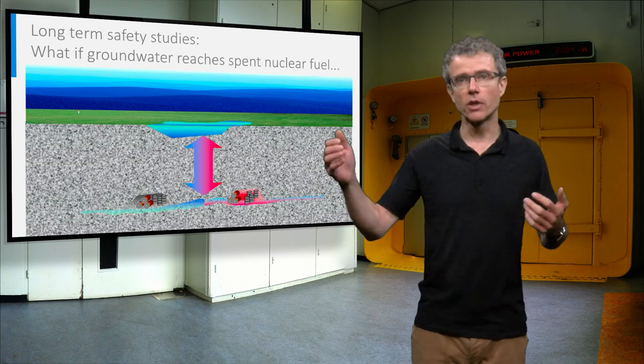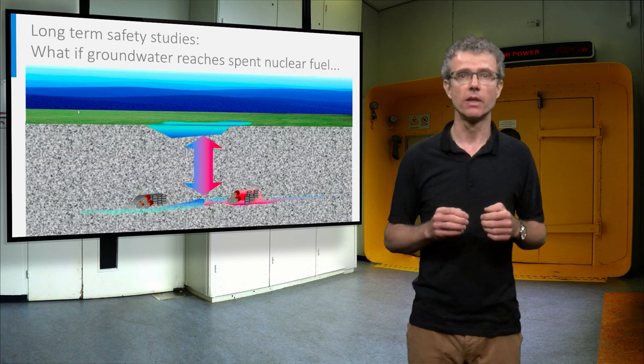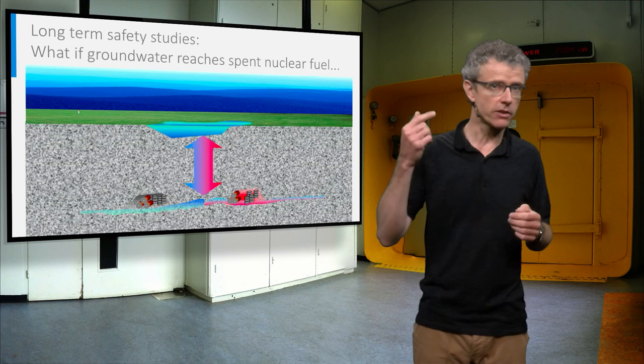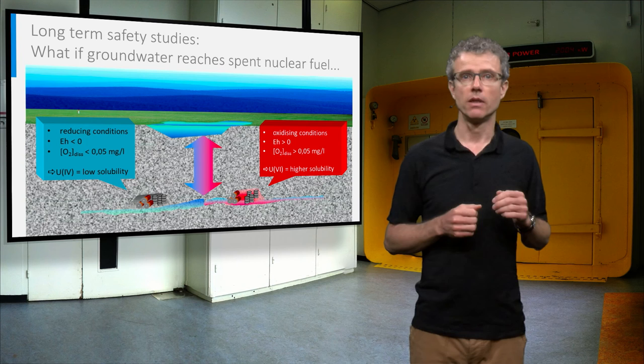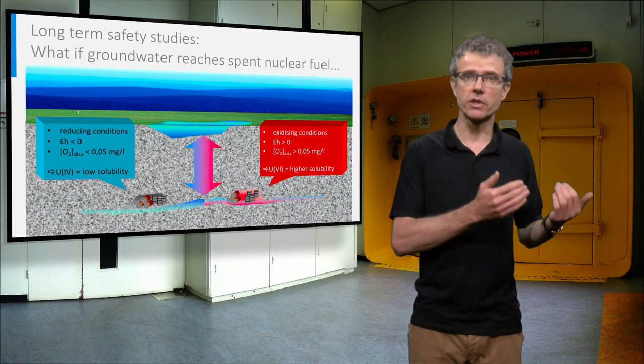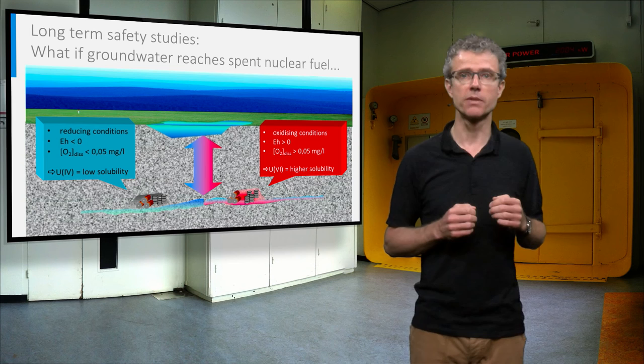Safety studies include the scenario that in the long term, groundwater might finally reach the spent nuclear fuel, despite all barriers. For the consequences this might have on the fuel matrix, we have to look back at lecture 4.2. You might remember from that lecture that the solubility of uranium-4 is much lower than the solubility of uranium-6, meaning that reducing conditions and low values for EH and dissolved oxygen in water are favourable for limiting the dissolution of the uranium matrix in spent nuclear fuel.